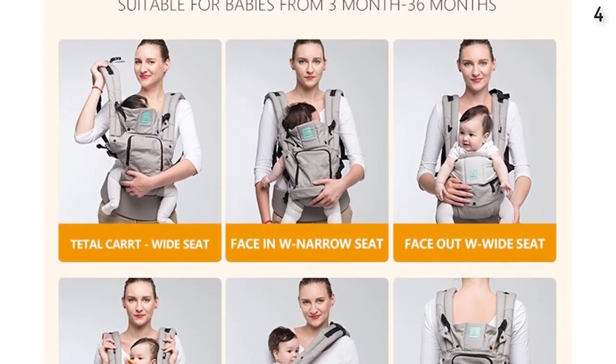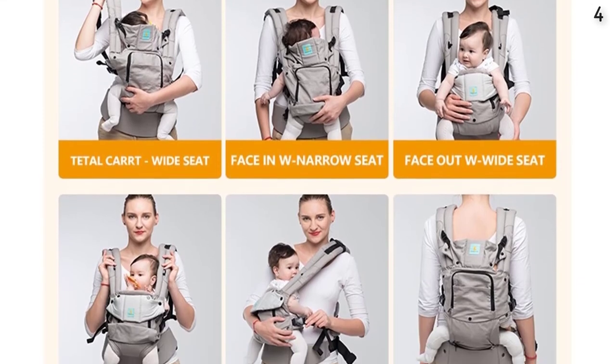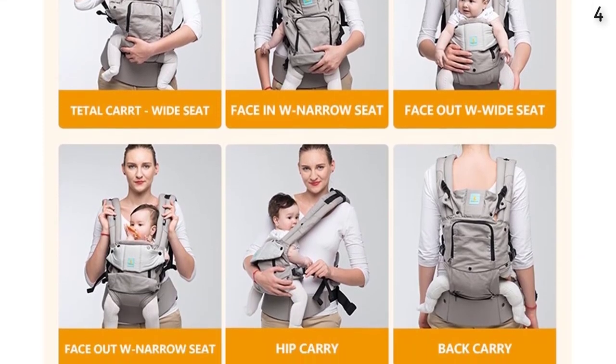Wallet, cell phone, paper towels, and other necessaries can be put into the two front pockets.